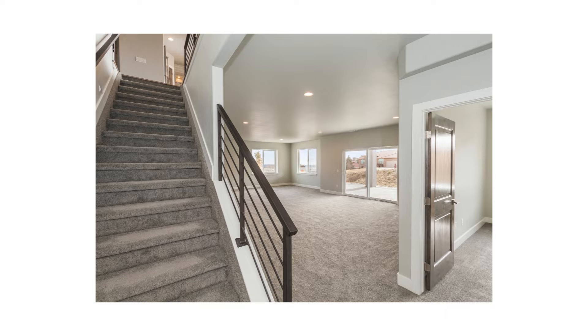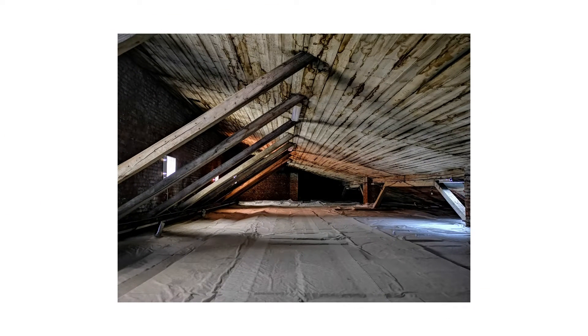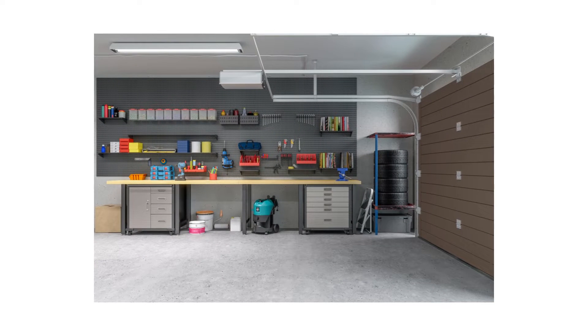What about basements, attics, or garages? They don't usually count as rooms, as they're not considered living spaces and don't add to the home's square footage. This brings us to the difference between room count and square footage.